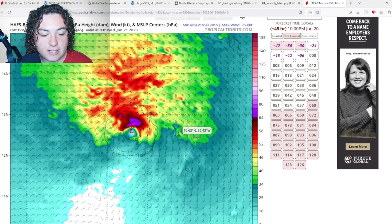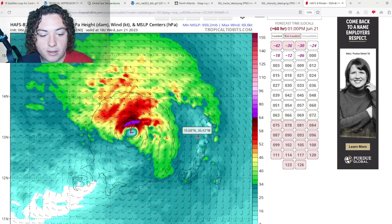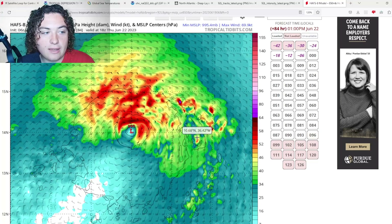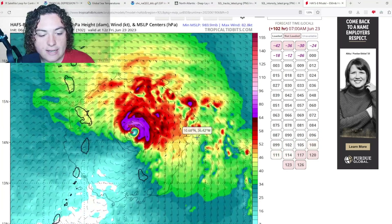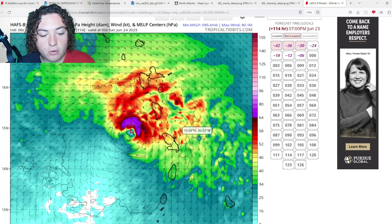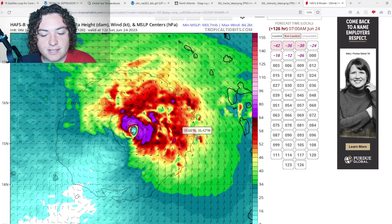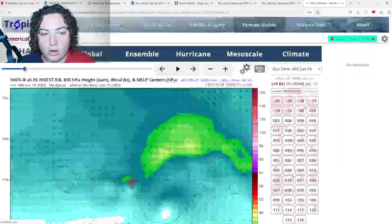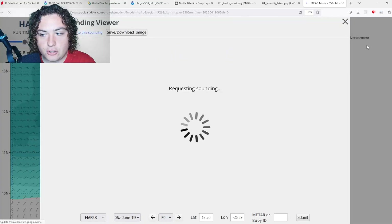Now the HAFS-B: it's organizing, developing, and strengthening into a hurricane over the next two to three days — similar to the HAFS-A. It maintains around Category 1 intensity and makes landfall in one of the Windward Islands, still maintaining its intensity as it enters the Caribbean Sea, even as it starts to encounter more shear.